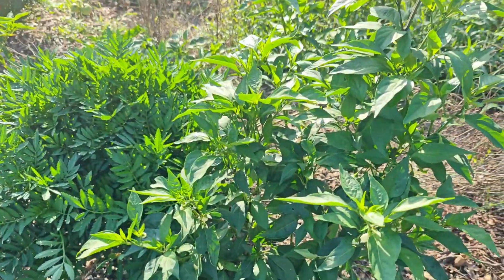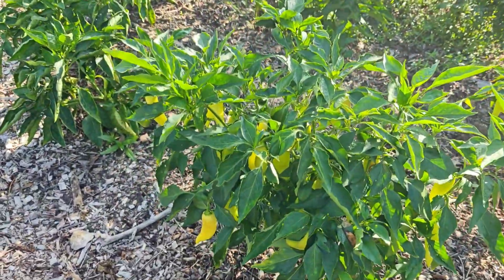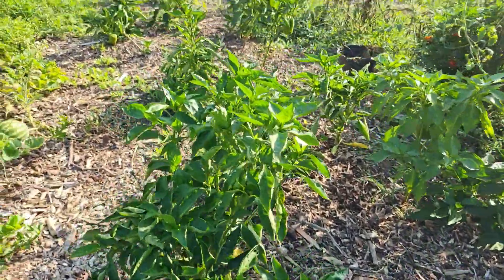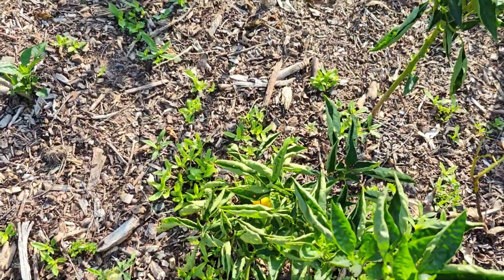We have peppers growing — I have jalapeños but don't really need them much this year. I do need the banana peppers growing over here; I use them for banana pepper pickles and that type of thing. We also have regular bell peppers and I probably need to come pick some of them — there's a yellow one down there.